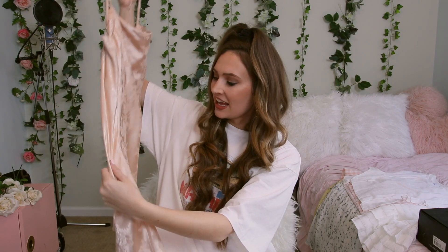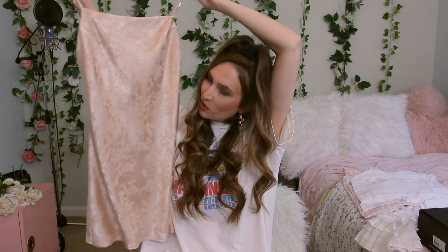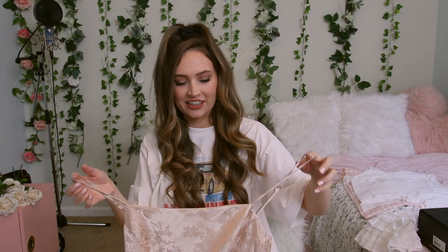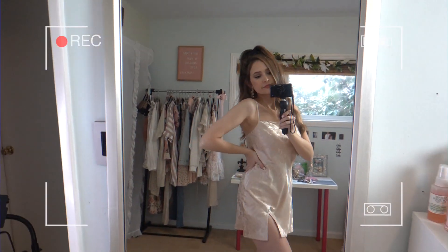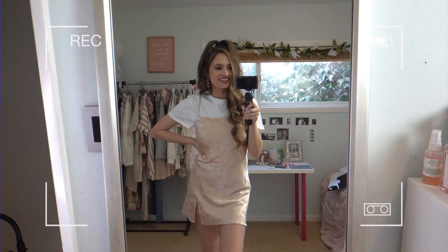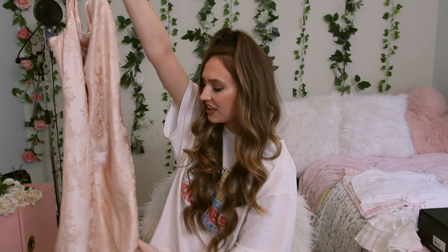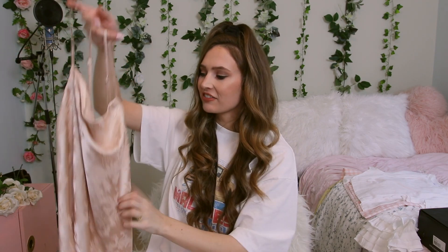This next dress I was obsessed with the second I saw it online. I just love how shiny it is — it's this beautiful pink color with gorgeous floral details, and it's kind of satiny. The spaghetti straps are adjustable, which is so nice because you know you can make it fit the best for your body. I was thinking I could wear this as is, or you could pair a little white tee underneath for more of a daytime look with kind of a 90s vibe. At the bottom it has this tiny little slit which adds to all the details of this dress.